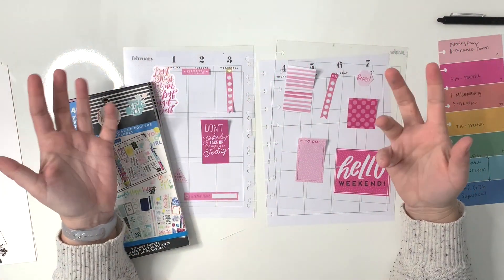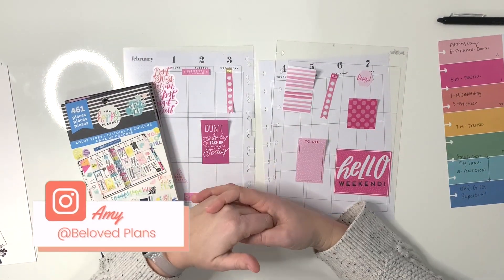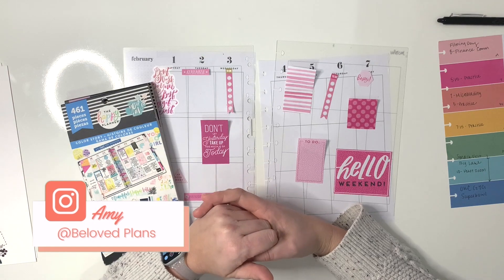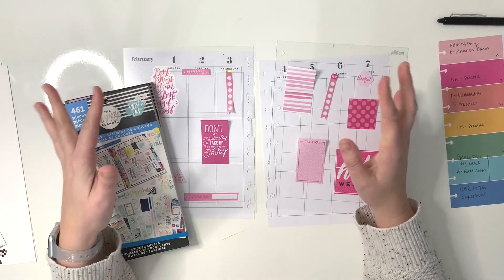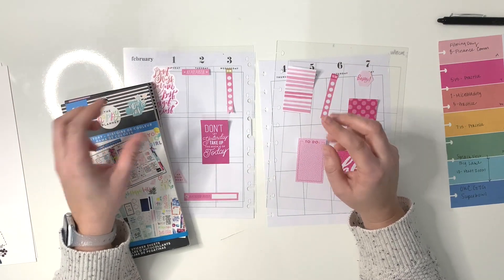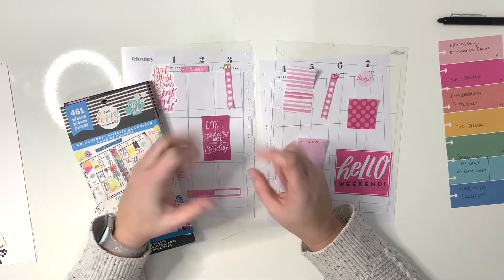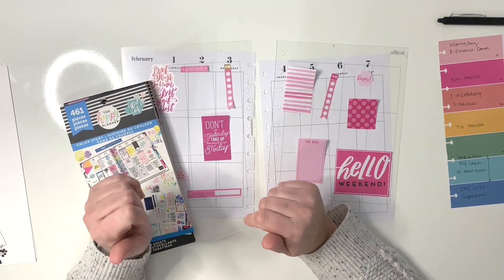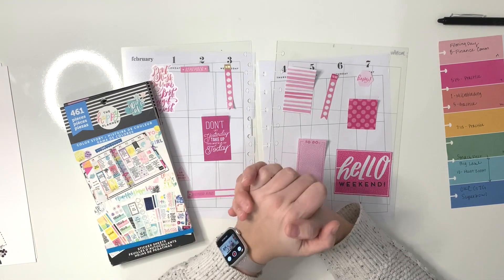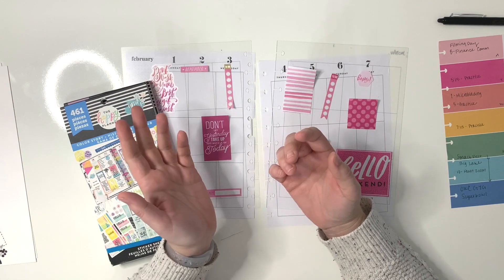Hey there planner friends, this is Amy and you are watching Beloved Plans. If you are new here, I'm so happy to have you here — go ahead and click that subscribe button so you never miss a video. This channel is for anyone who is looking to get more organized in their finances, productivity, business, and day-to-day life.